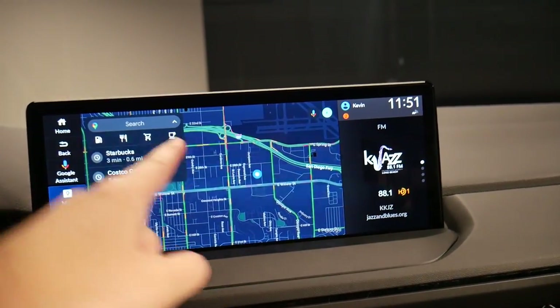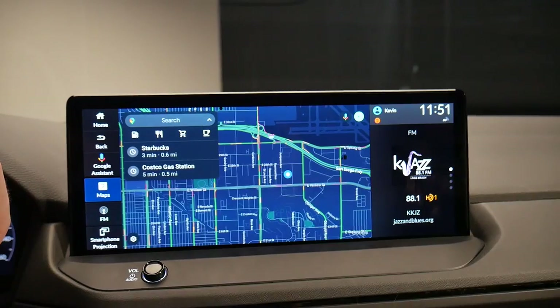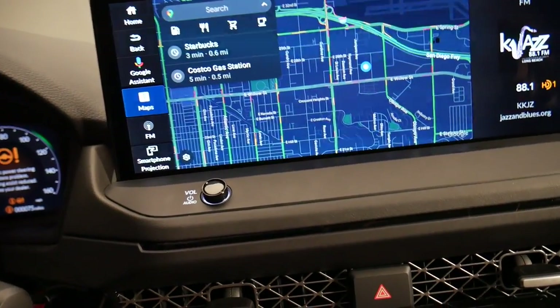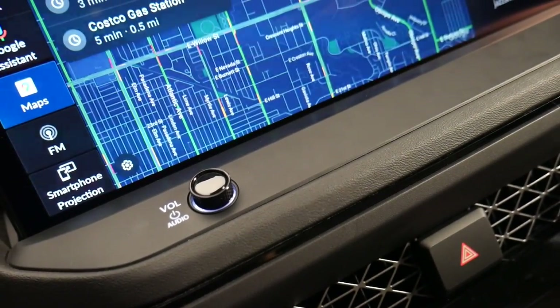Not only does that stay up, but you also have your menu buttons permanently docked on the left. That's a really great usability feature. And Honda learned its lesson and made sure that there's a physical volume knob still present.